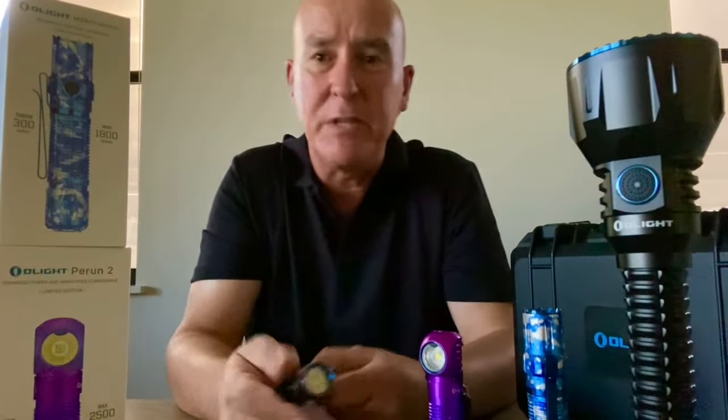Also in the sale tonight are big discounts — massive discounts on their complete range of torches, free product giveaways, bonuses, you name it. Everything you'd expect in an Olight sale, they're offering it tonight.